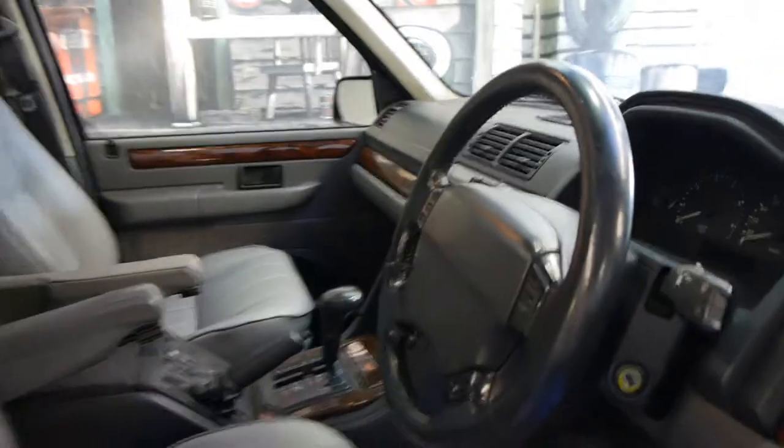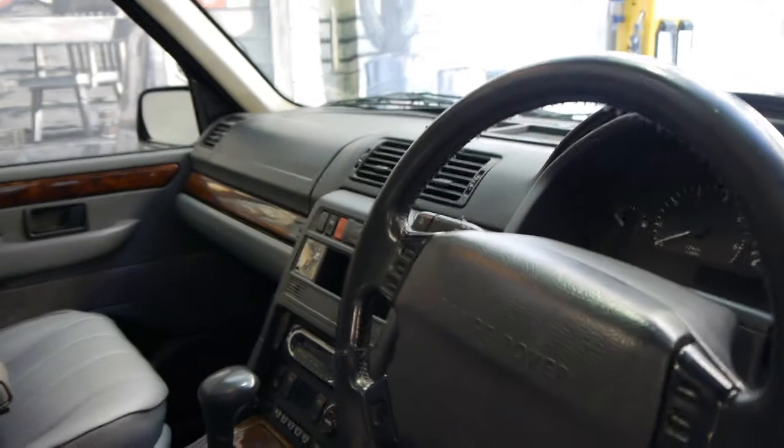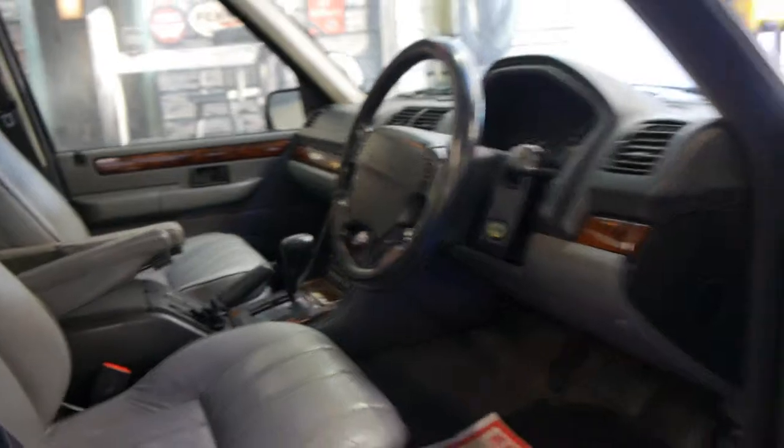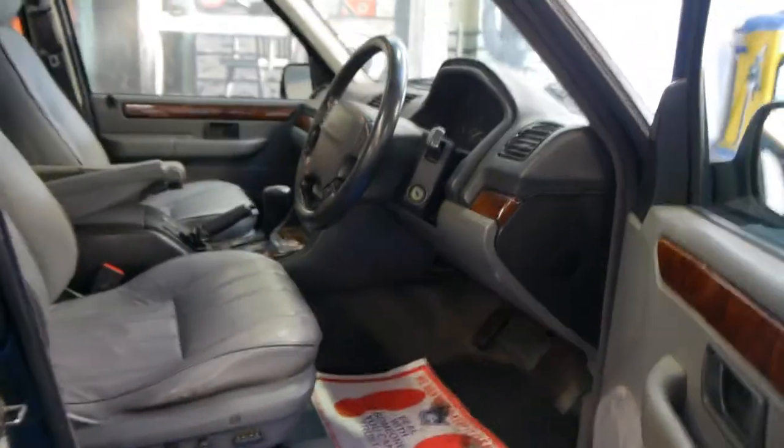I have driven it and it drives very well. It has all its log books and its services are up to date. It's got memory electric seats — these came with absolutely everything. In 1995 they were nearly $150,000.